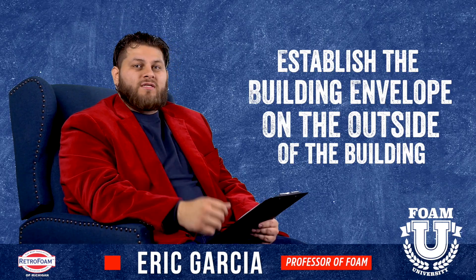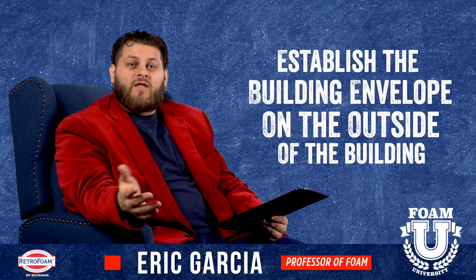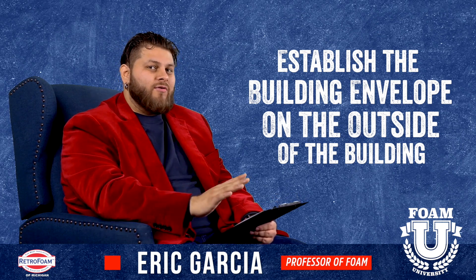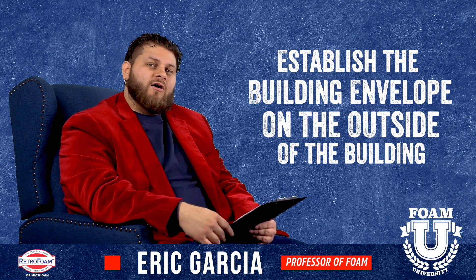How do you prevent this altogether? You want to establish your building envelope on the outside layer of the house — in this case, we're talking about the roof. You want your building envelope directly on the underside of that roof area. Now, like we just talked about, cathedral ceilings have their own issues, but it can still be accomplished. Foam insulation can still help with that.